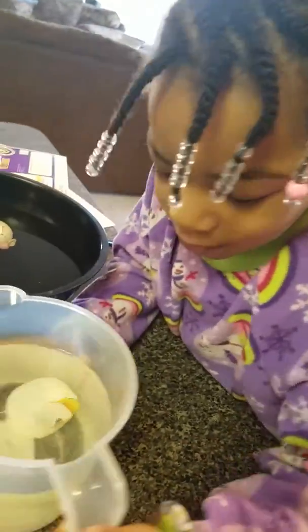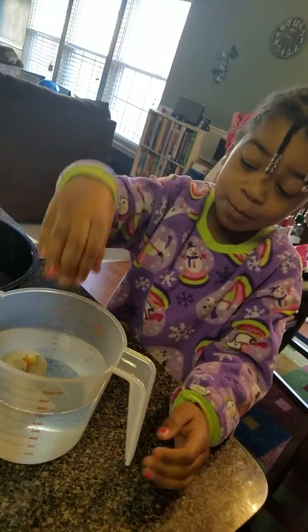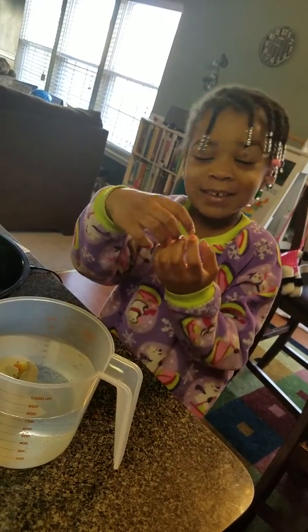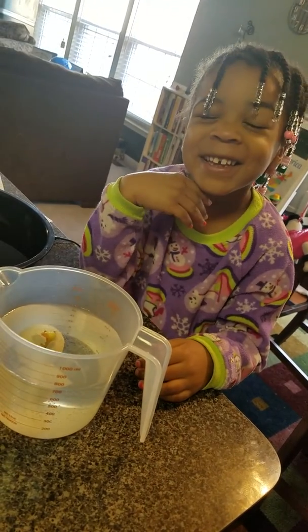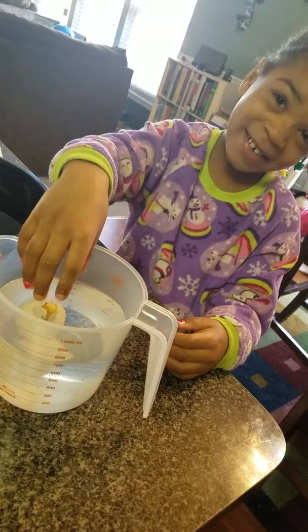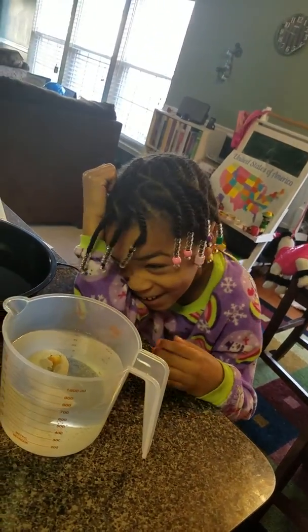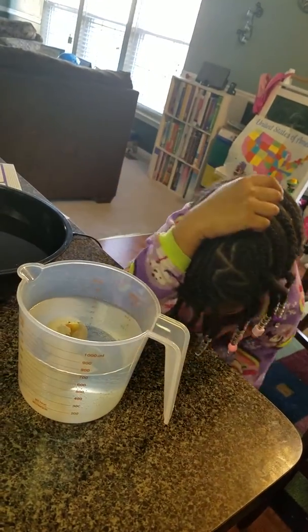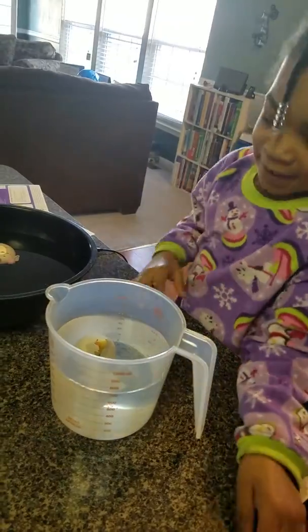I wish I could just put my hand on the egg and see if it has a face. Please, please. Don't be tempted, don't be tempted. No, don't do it. Waiting can be so rough. Being patient is tough, but you can do it.